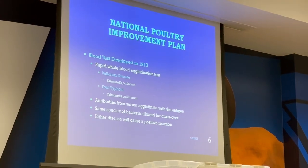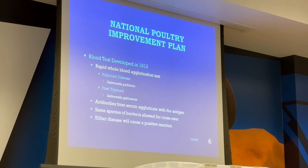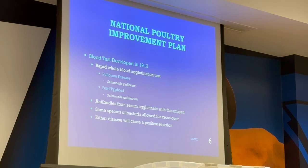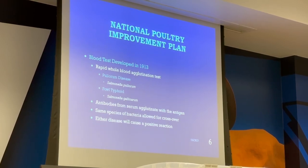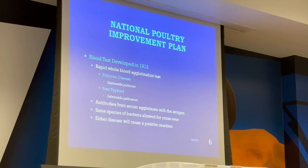It's a rapid whole blood agglutination test for salmonella pullorum and fowl typhoid. Antibodies from serum agglutinate with the antigen. You'll have a purple stain which is the antigen, and when you mix it with the whole blood, if there's a reaction it clumps up — like there's a bunch of sand in there. Otherwise it'll stay a pretty purple color. Same-species bacteria allow for a crossover, so you could have some false positives.